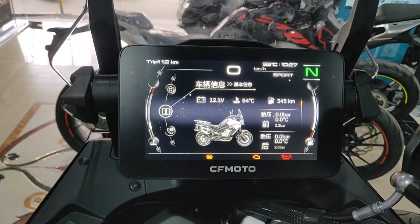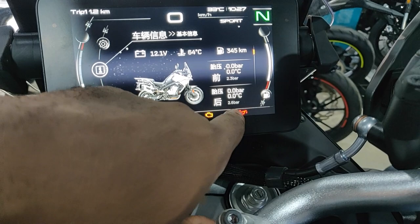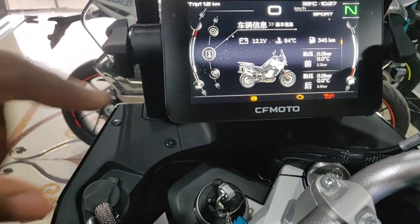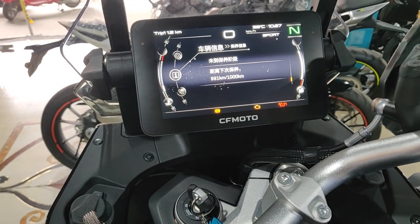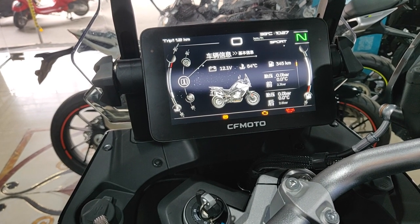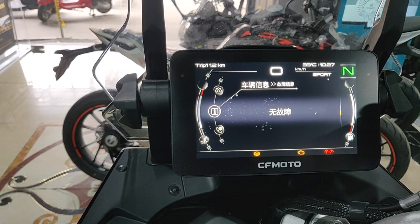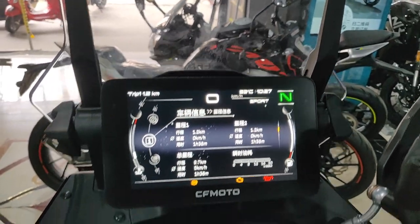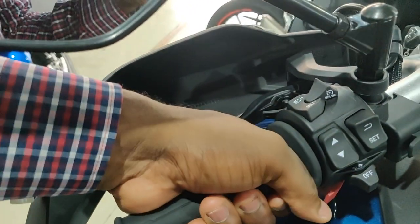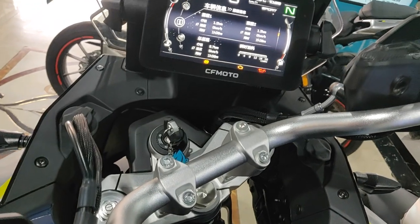It's all in Chinese right now but I believe you can change it to English. It's currently on Sport mode. You can see the tire pressure monitor, tire temperature, and it's got phone connectivity as well — date and other information. There's a lot of data on this display, and it looks really crisp. The grip handles are nice, firm but soft at the same time.